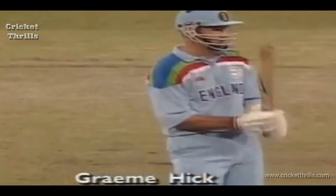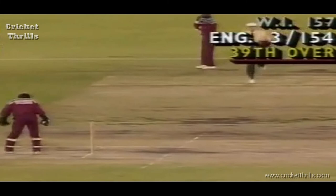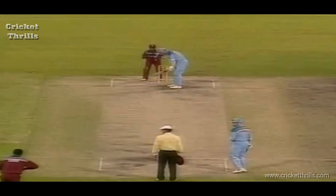Graham Hick has played very well here tonight. He's taken over the responsibility since Graham Gooch left, and brings England closer to victory. Hick hustling home.